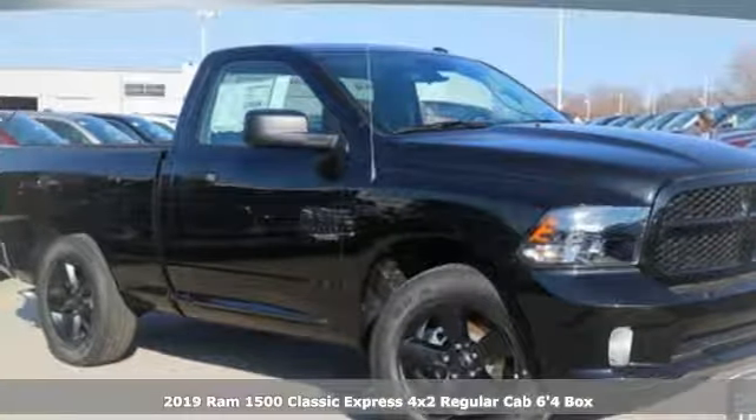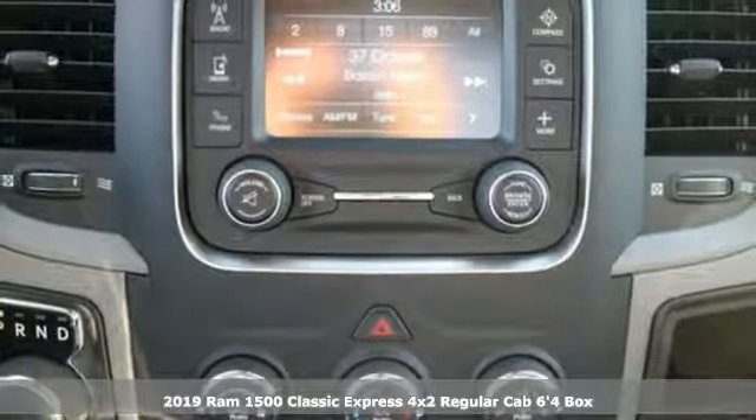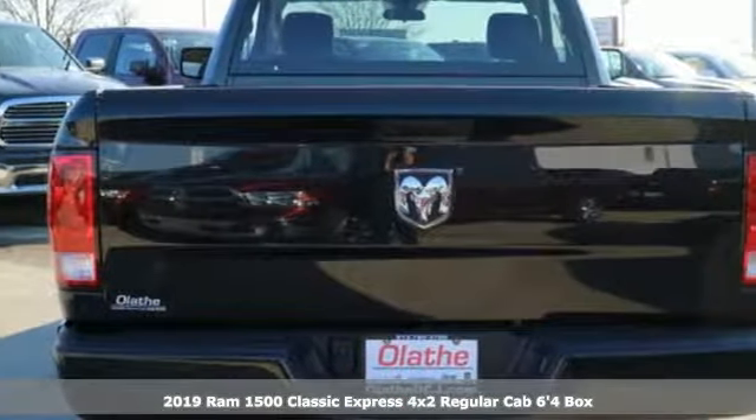It's a new 2019 1500 Classic. When you need to grab life by the horns, you need a ram. Plus, it offers an exciting list of features.